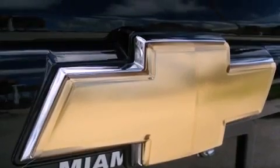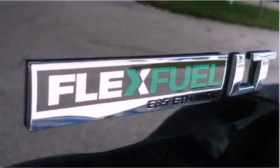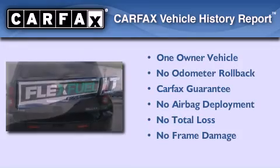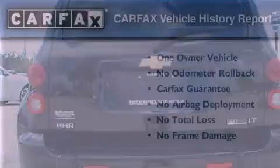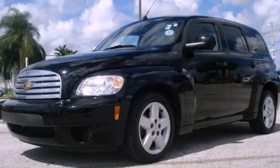With an EPA estimated rating of 30 miles per gallon on the highway, fuel efficiency is still high on the list of priorities. This Chevrolet has had only one owner and it qualifies for the Carfax buyback guarantee. Please call today to reserve this vehicle for a test drive.